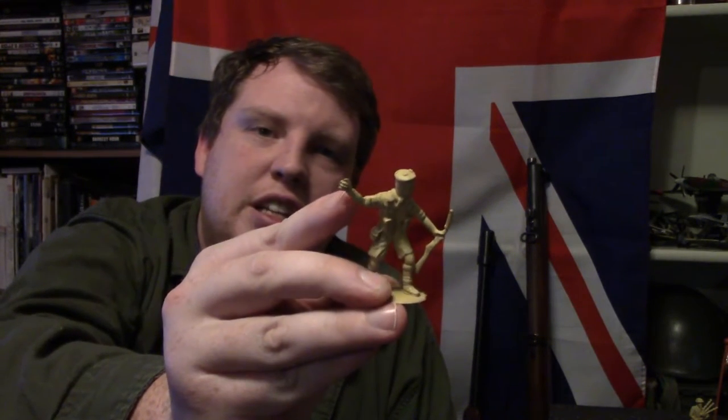Next we are going to be looking at the grenadier. The only notable thing he brings is the addition of his grenade. The grenade he is using would be the Mills Bomb — multiple variants. The most commonly used grenade Britain used was the Mills Bomb, whether from number two up to whatever variant they wanted. Here's a photo of the Mills Bomb and its multiple variants.